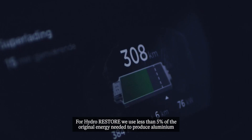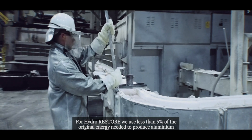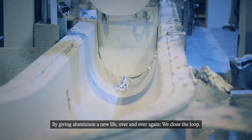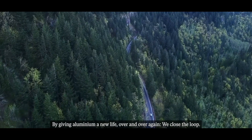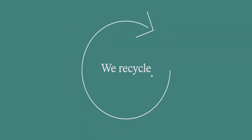For HYDRO Restore, we use less than 5% of the original energy needed to produce aluminium. By giving aluminium a new life over and over again, we close the loop. We recycle. Join the loop.